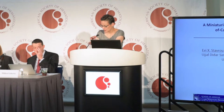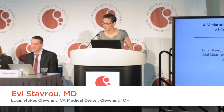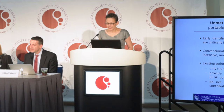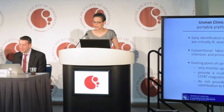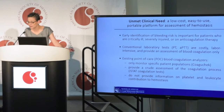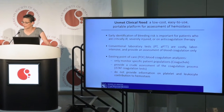I would like to thank Ash and the organizing committee for inviting us to highlight our technology. Early identification of bleeding risk is important in the management of patients who are bleeding, who are critically ill, severely injured, or they are on anticoagulation and antiplatelet therapies.